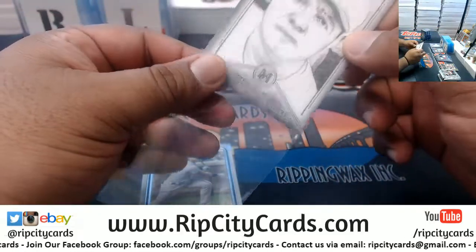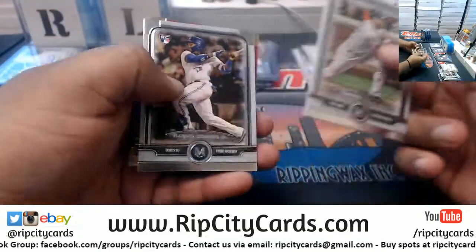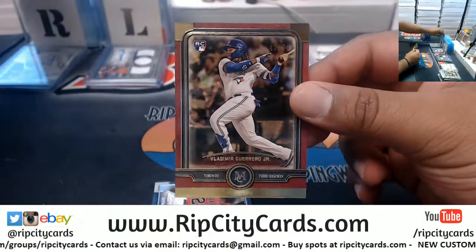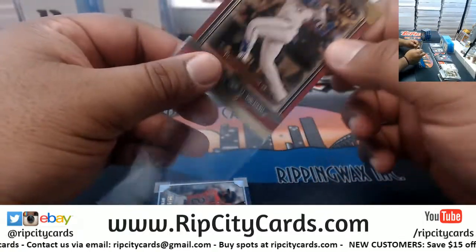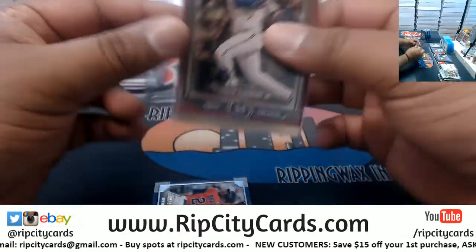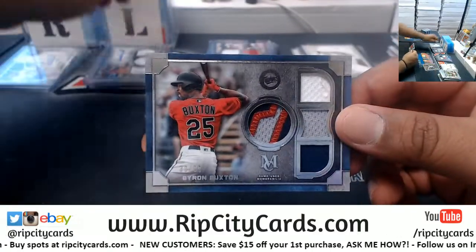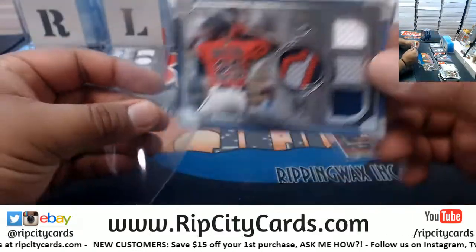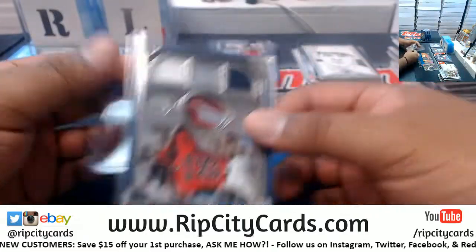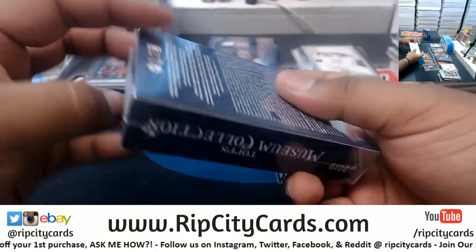A Babe Ruth Canvas Collection reprint right there. A Vladdy Guerrero Jr. to 50 for the Blue Jays, quad relic to 99. Byron Buxton of the Twins. Two boxes left — sorry, three of 80 boxes left.